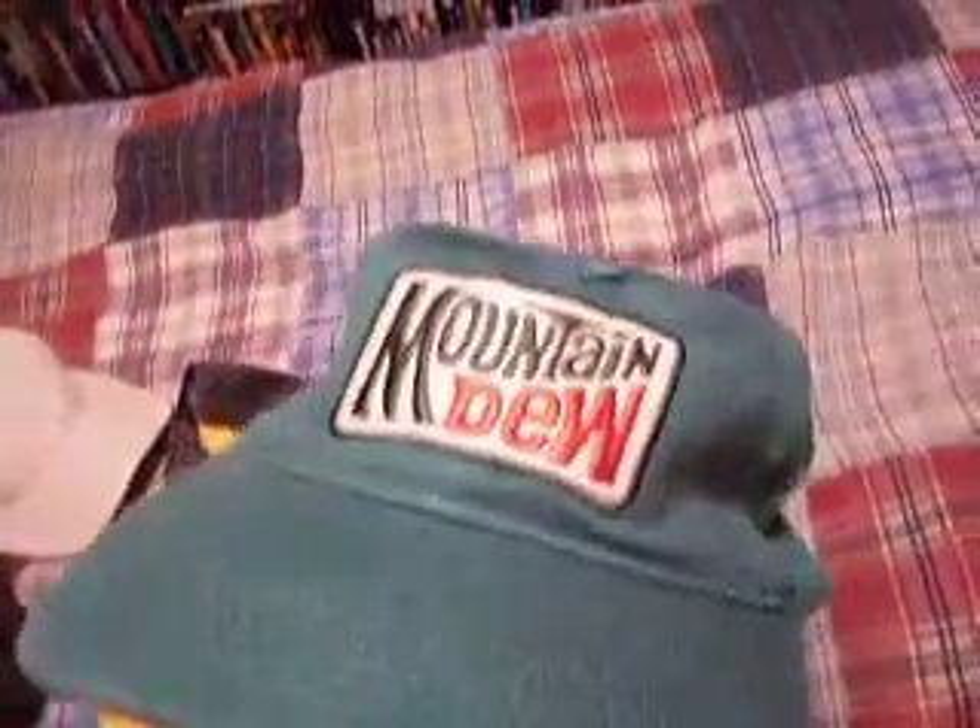Last but not least, here's this Mountain Dew hat. This hat looks very old — it's got rips and tears in it, but I didn't do that. That's how the design is on the hat; it's meant to look like that. I also bought this at Walmart for $10. It's a nice hat, but it fits a little bit too tight on my head.